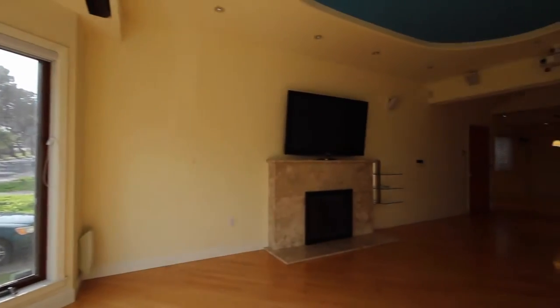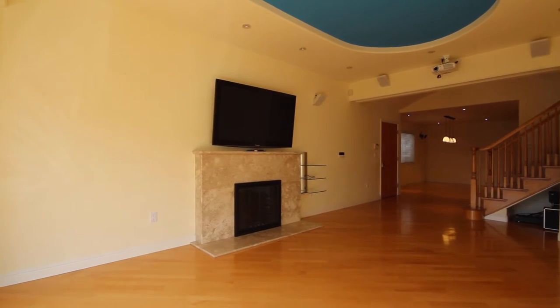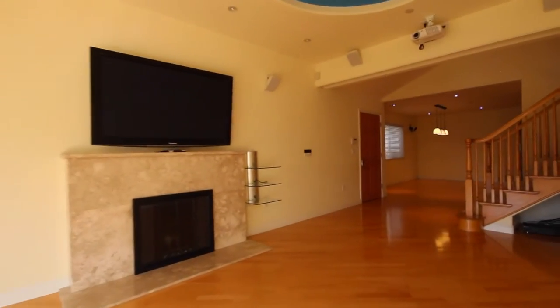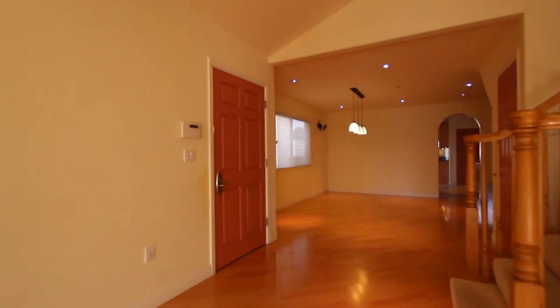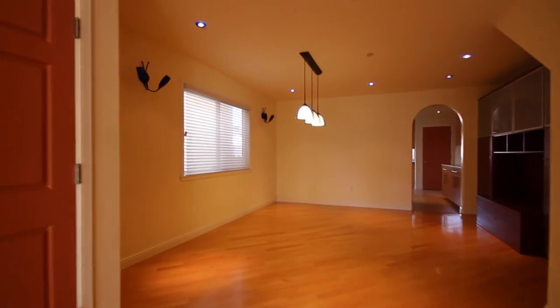We've got here a large living area. You can see there's a nice built-in fireplace. There is actually a home theater system that is built in — you can see the projector up there on top of the ceiling, built-in speakers as well. And there's actually a drop-down projector screen which comes down over the window. That nice built-in home entertainment system will come with the property.